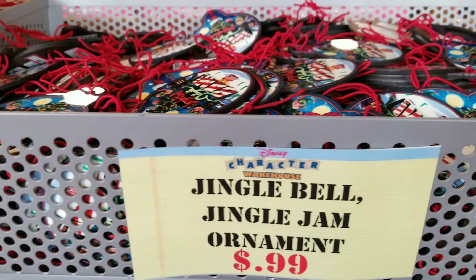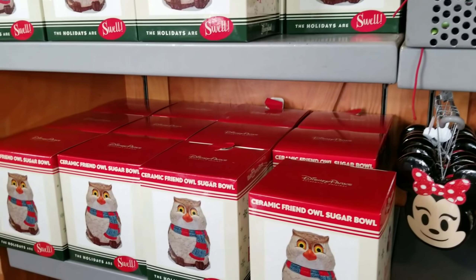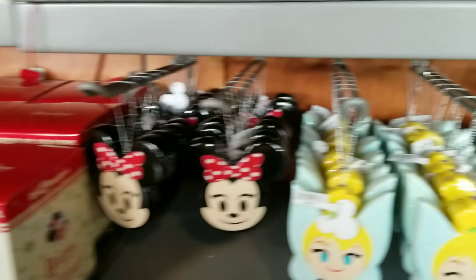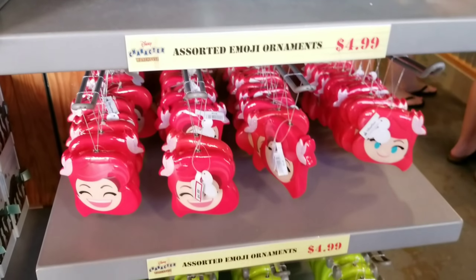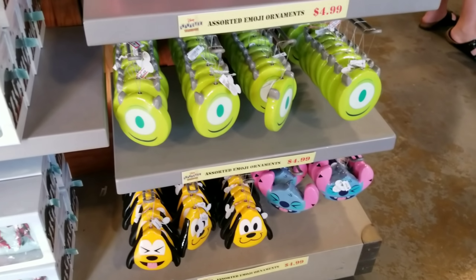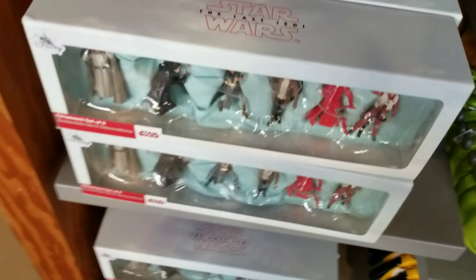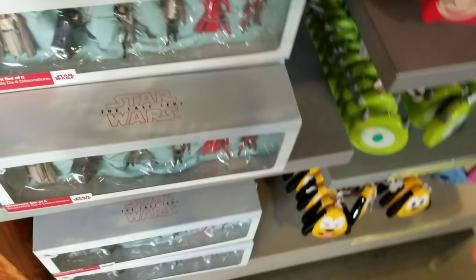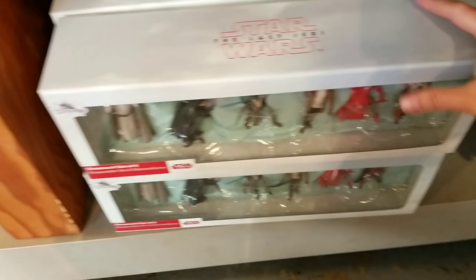They have Jingle Bell ornaments for $0.99 still in stock, some Owl Sugar Bowls for $7.99, and tons of really cute emoji ornaments if you're doing a Disney Christmas tree — normally like $16.99. They still have lots of Star Wars ornaments in stock. These are $20 — actually the sticker says $39.99, so it might be a slightly different set. The one I've been showing was originally $69.99.